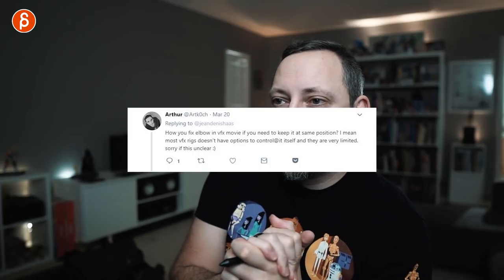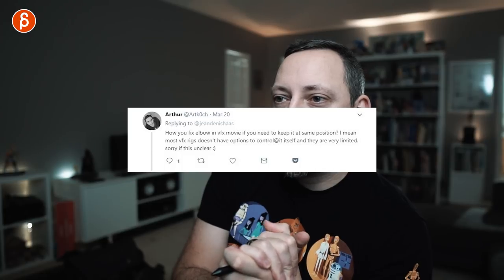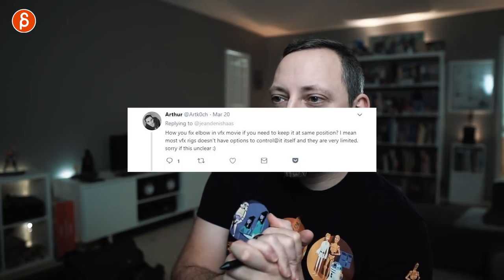Arthur asks: how do you fix an elbow in VFX if you need to keep it at the same position, given that most VFX rigs don't have options to control it and are very limited? We have tools that lock down knees and elbows. Either you have a tool that does it — great — or you do it frame-by-frame, which carries a very high probability of high-frequency jitter. Technical questions always come down to: either you have a tool and it's great, or you fix it through a lot of painful work that takes time.